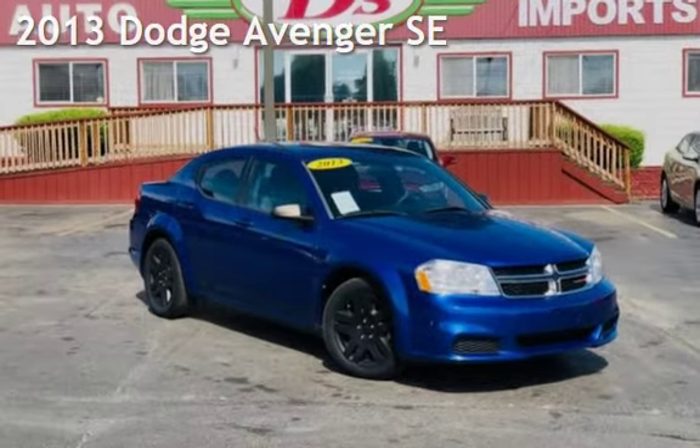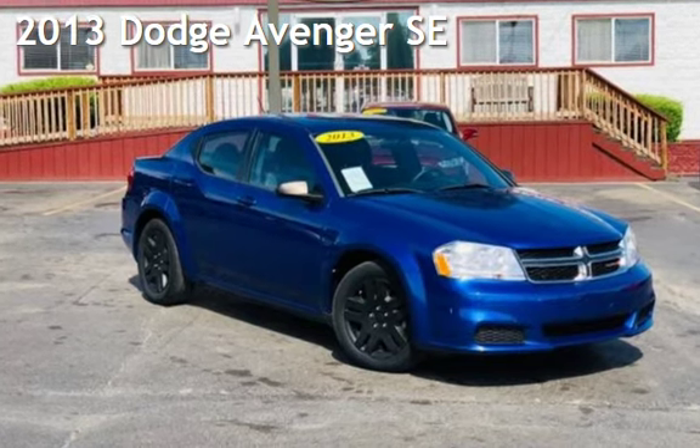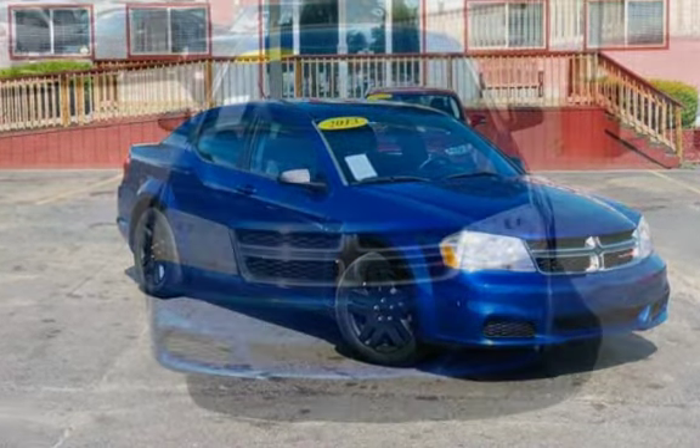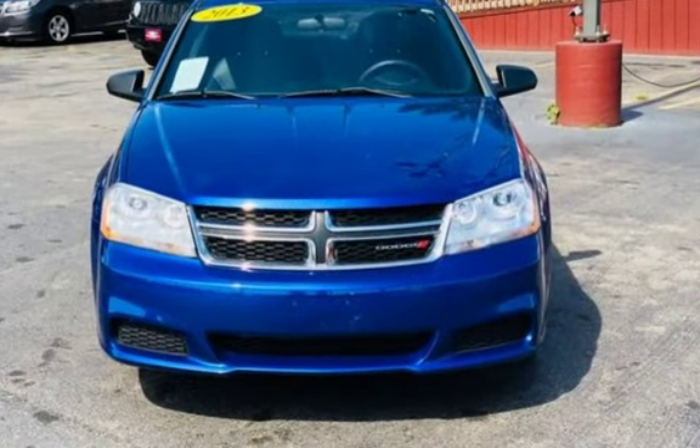Presenting a pre-owned 2013 Dodge Avenger SE. This four-door sedan has a four-cylinder, 2.4-liter i4 engine, with front-wheel drive and an automatic transmission.